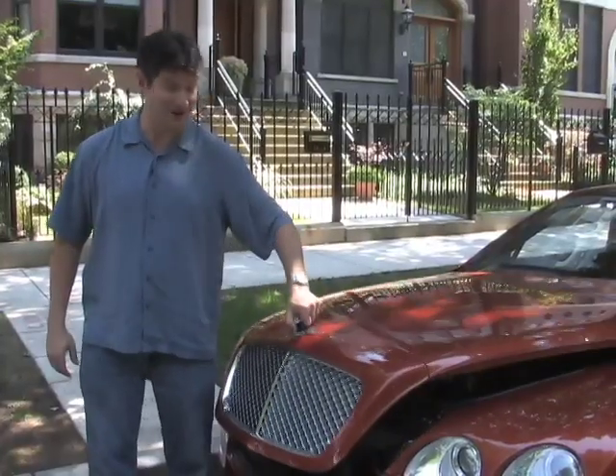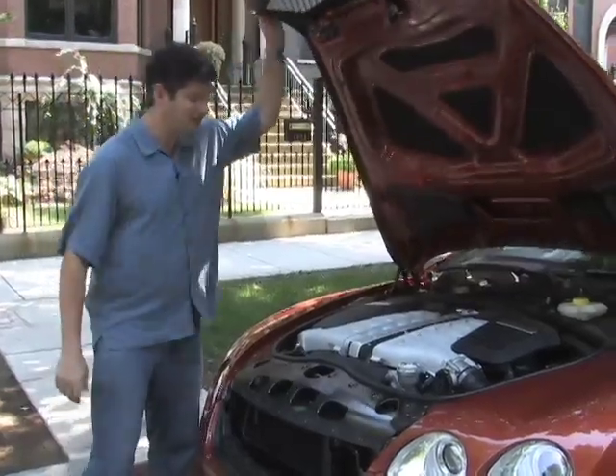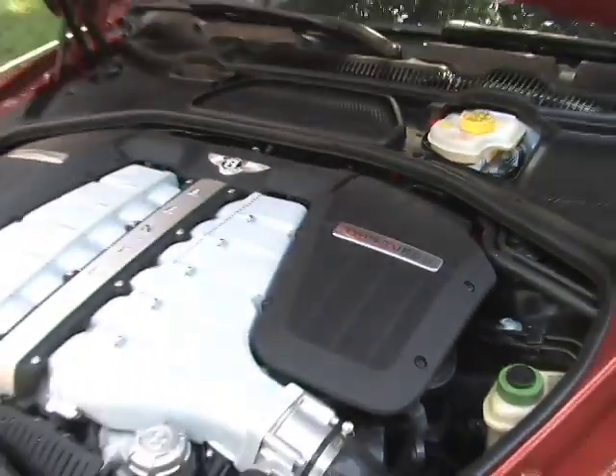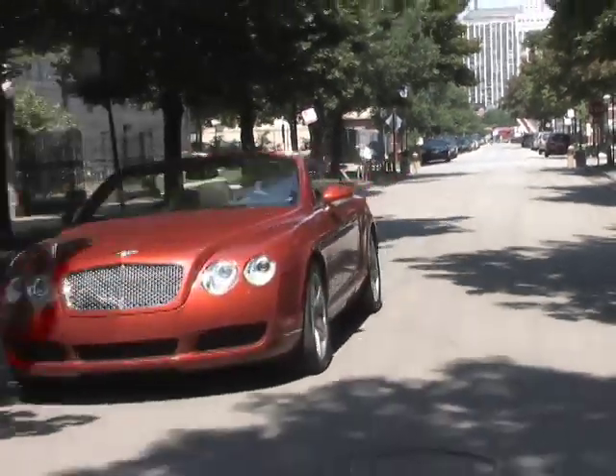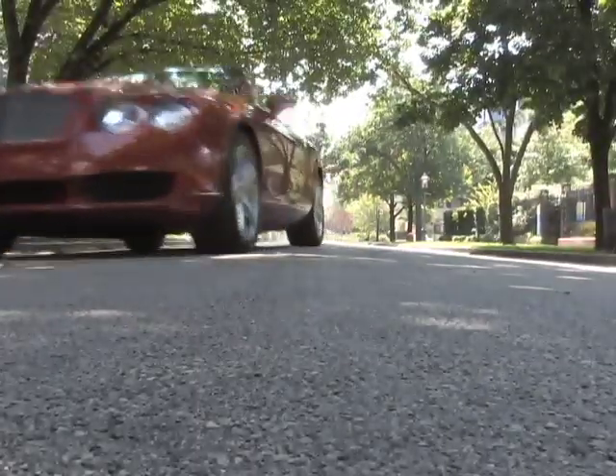There are a few special things about this car. One of them is definitely a twin-turbocharged 12-cylinder engine that puts out 550 horsepower. Even though the car is 5,500 pounds, this will do zero to 60 in less than five seconds.